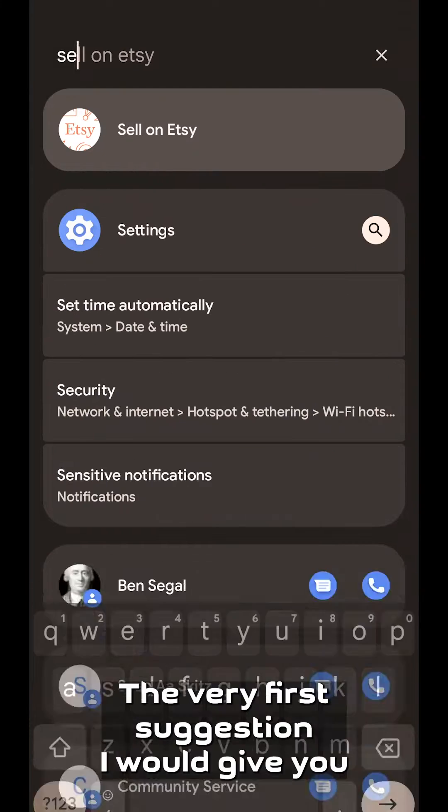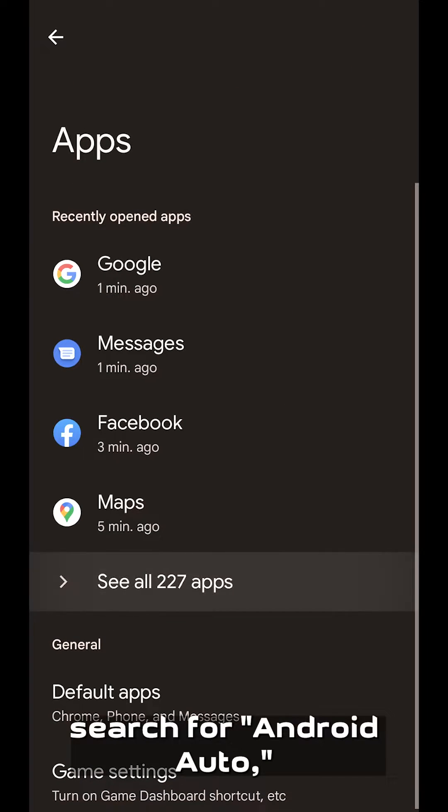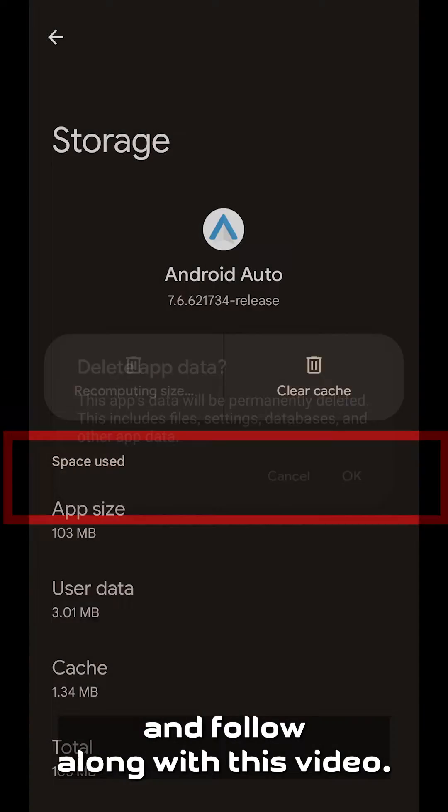The very first suggestion I would give you is to open Settings, go to Apps, search for Android Auto, and then clear your storage. This way it fully resets the app so you can start fresh and follow along with this video.